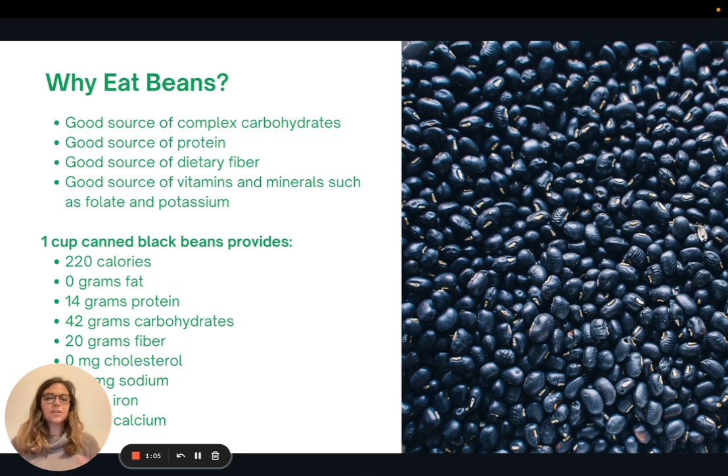There are so many reasons to include beans. They are a great source of complex carbohydrates, they have a lot of fiber, and they're also a good source of plant protein as well as vitamins and minerals such as folate and potassium. All of these qualities can help reduce risk factors for chronic diseases like diabetes, heart disease, et cetera.